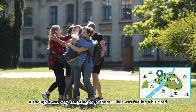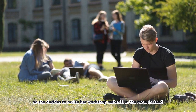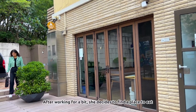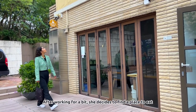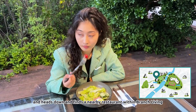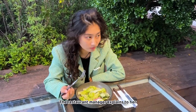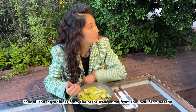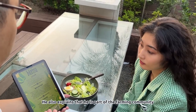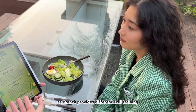Although it was very tempting to go there, Olivia was feeling a bit tired, so she decides to revise her workshop material in her room instead. After working for a bit, she decides to find a place to eat and heads down to find a nearby restaurant within Branch Living. The food was fresh and delicious. The restaurant manager explains that all the ingredients come from the local farm nearby.